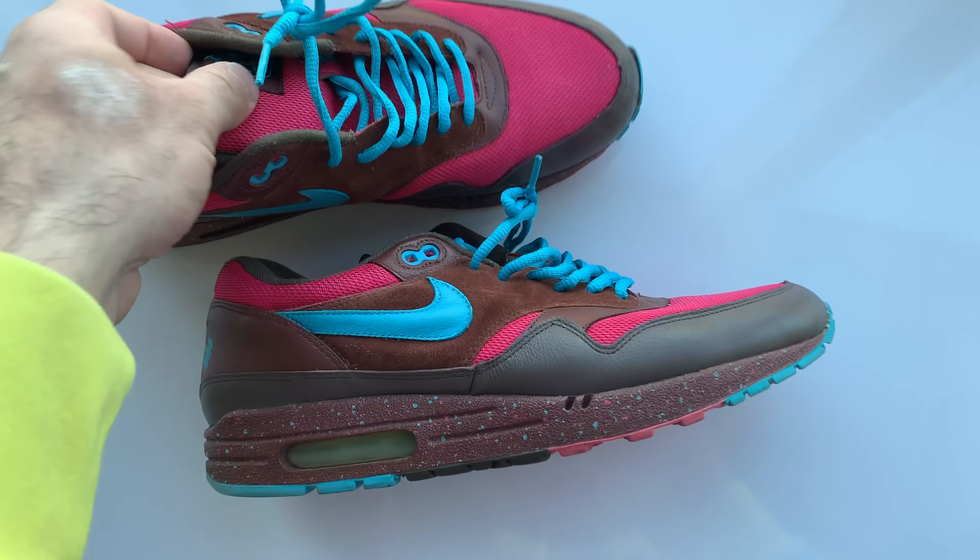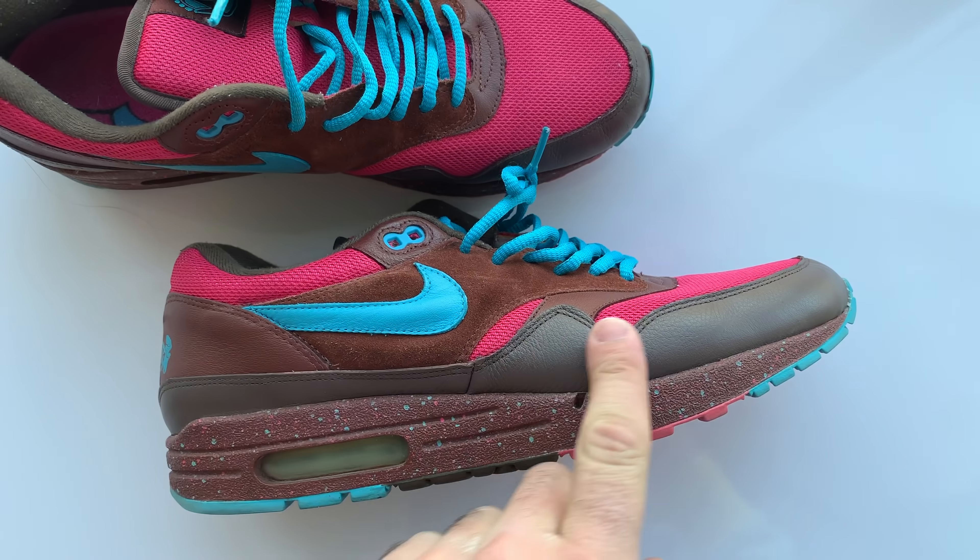Let's start with maybe the greatest of the bad boys right here — this original collaboration. These were part of the Capital Series, with this being Amsterdam obviously, and Piet Parra was tasked with creating this.